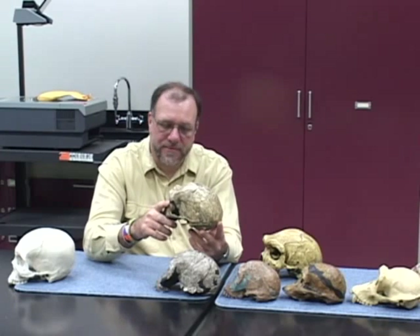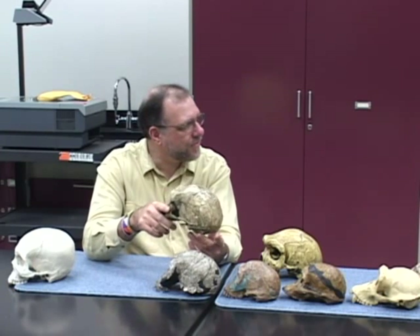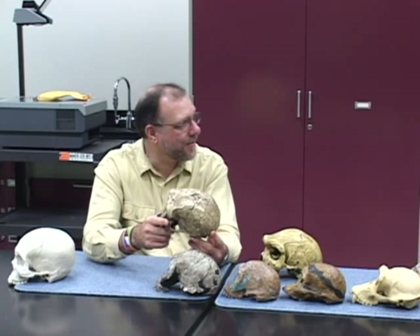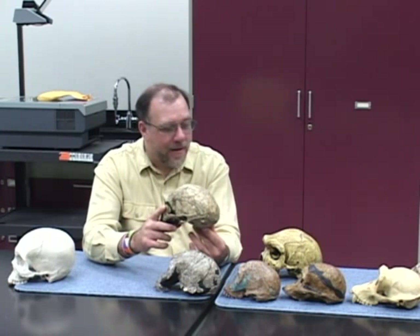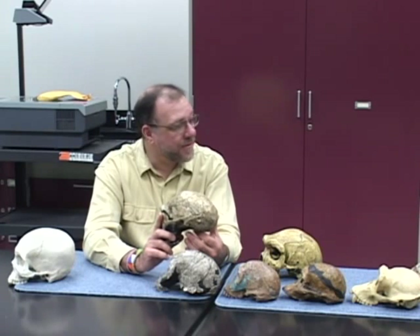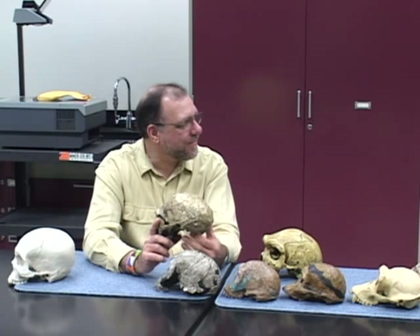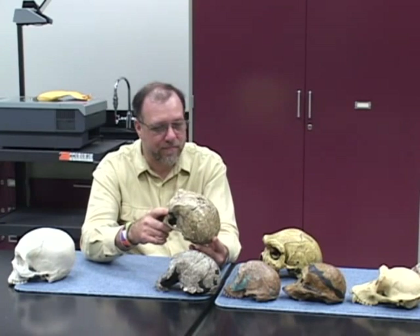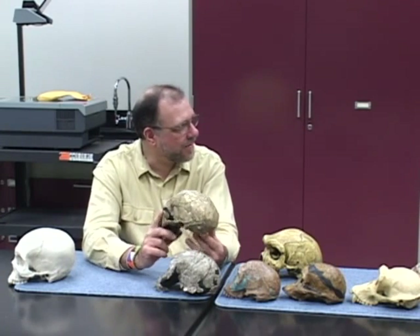And do they use tools as well? Absolutely, they use tools. They have distinctive tool industries that are associated with them. The Acheulean industry in Africa is very well-known. We find sites where they manufacture the tools. You can actually take the tools and put together the flakes and reconstruct them — reconstruct exactly how they made the tools. We find butcher sites where they have cut marks on the animals.